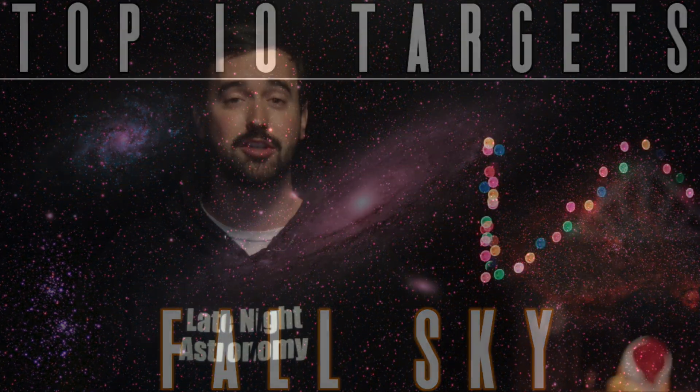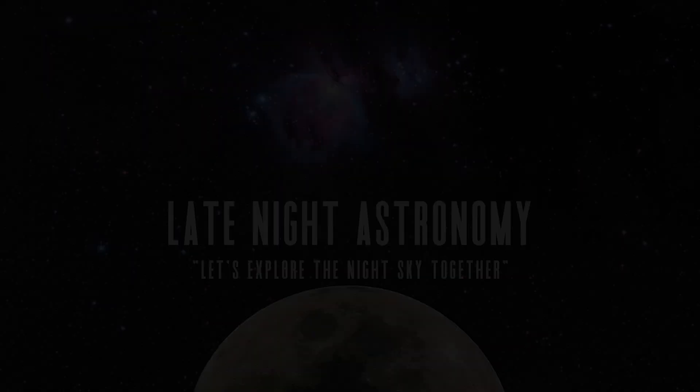Those are just some of the best objects that you can get out to see and image in the night sky this December. I'm sure there are some things I've left off the list, so if you have any suggestions or questions about anything involving amateur astronomy, please let us know in the comments section below. Thank you all so much for your continued support, and I'd like to wish each and every one of you a Merry Christmas and a Happy Holiday Season and Clear Skies from Late Night Astronomy.